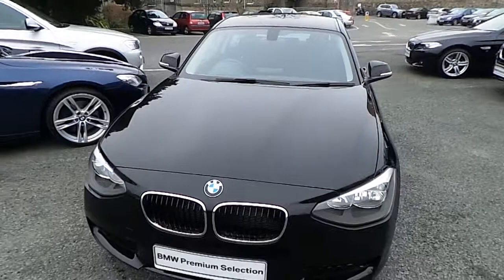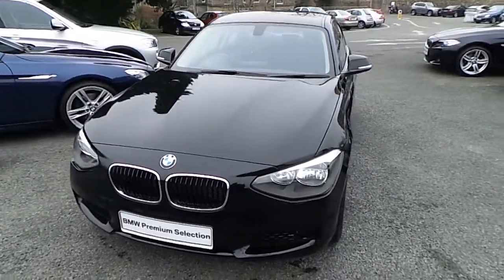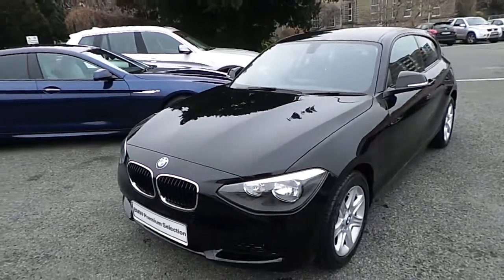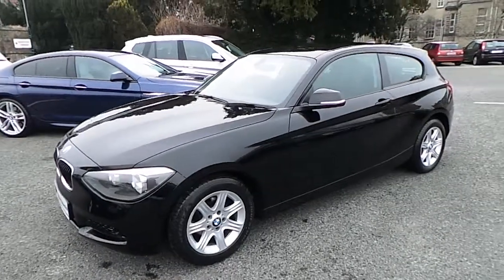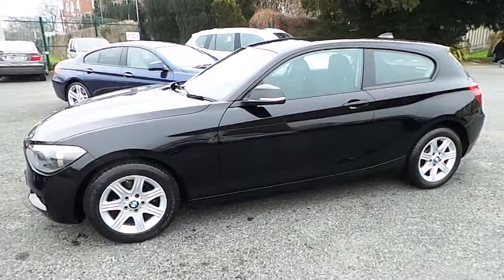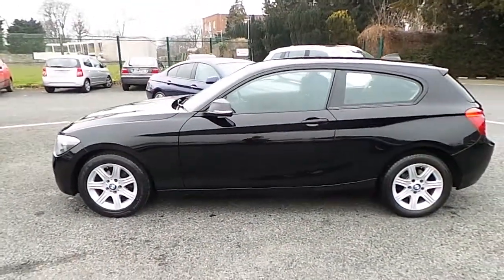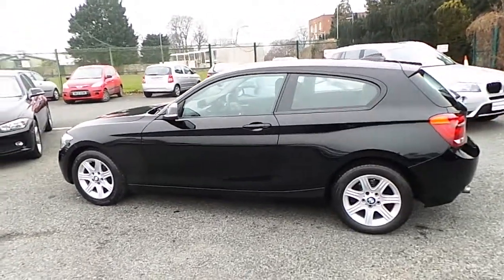Hello and welcome to Murphy & Gun BMW. My name is Corbyn, and I'm going to show you around this 1 Series. This is a 2013 114i ES in jet black with an androsite black cloth interior. This car has 30,000 kilometers and a full service history. Additional equipment includes 16-inch starspoke alloys, DAB digital radio, and a sports steering wheel.